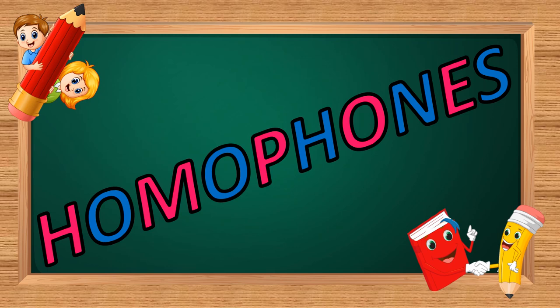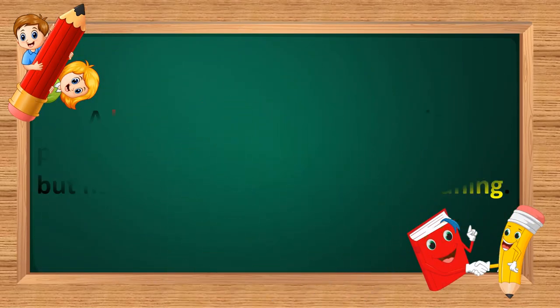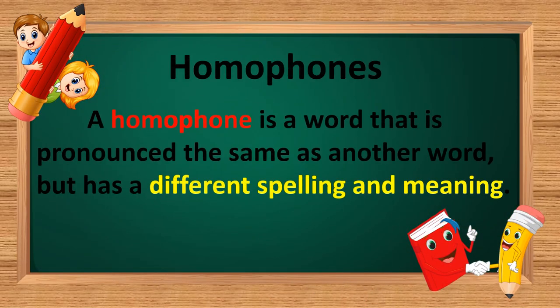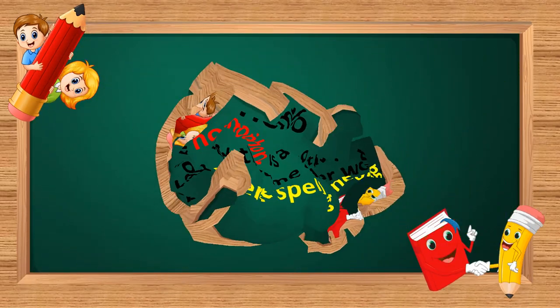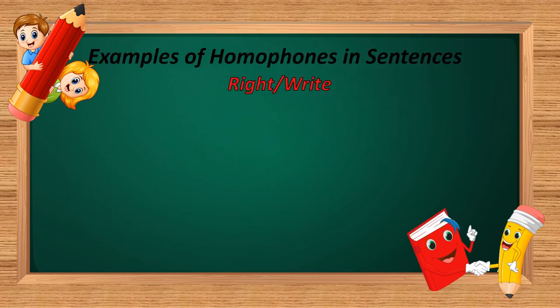Hello children, in this video we are going to learn about homophones. A homophone is a word that is pronounced the same as another word, but it has a different spelling and meaning. Let's see some examples to understand the concept of homophones.